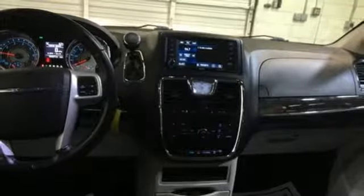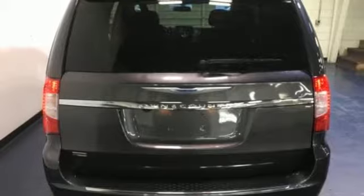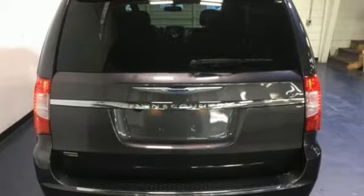New Car Test Drive reports the Town and Country is a great vehicle for families that need to haul kids and cargo on a regular basis. Chrysler, where bold ideas merge with brilliant innovation. You'll never know until you try. Test drive it today.